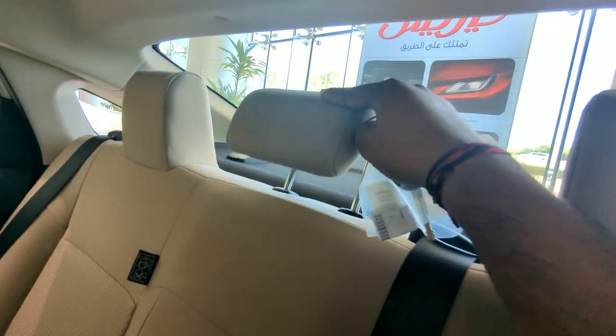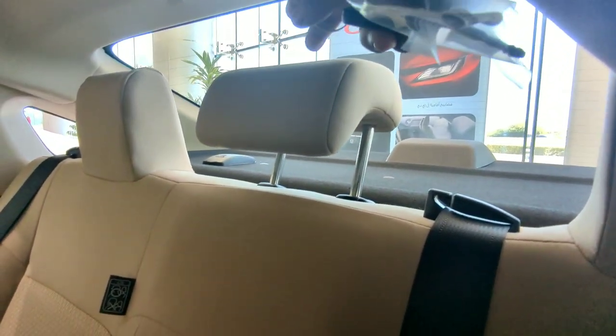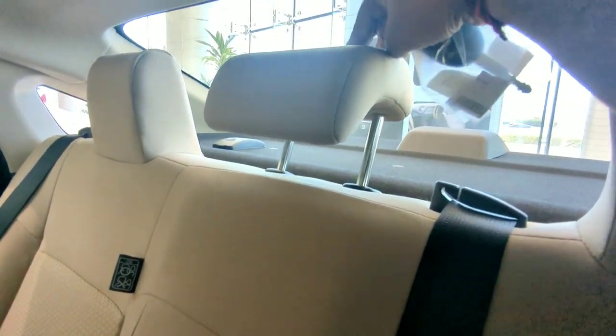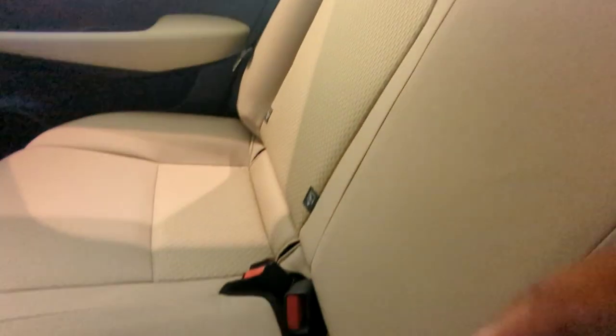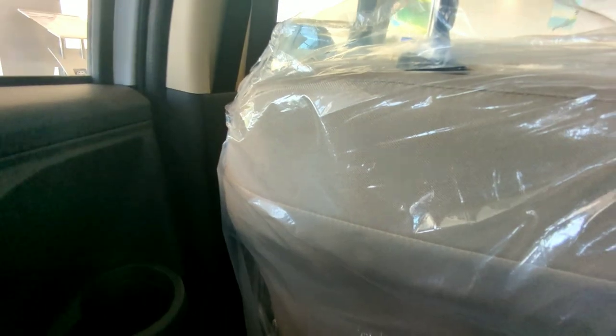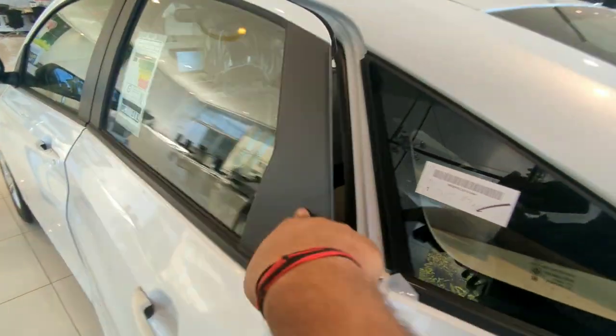There's a seat belt and — as we have seen in all Toyota Yaris models even in old generations — they provide a headrest for even the middle passenger. Good one, Toyota! Here is the speaker again — there are a total of four speakers in this vehicle.